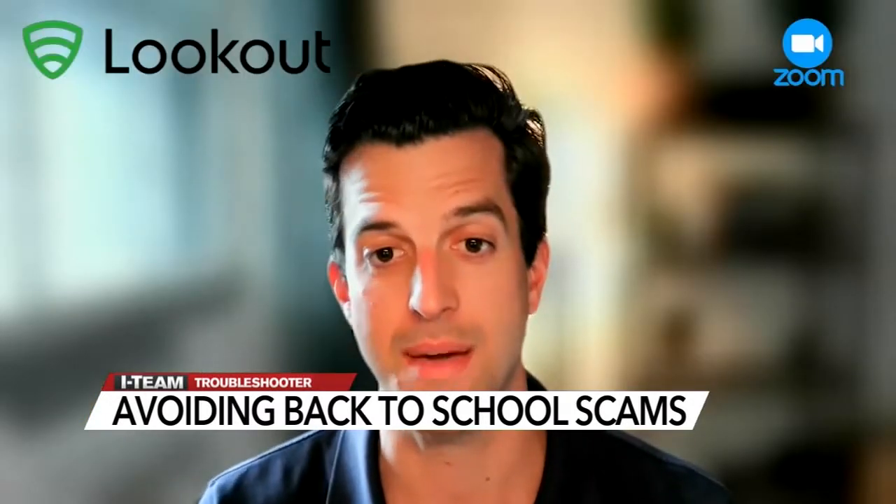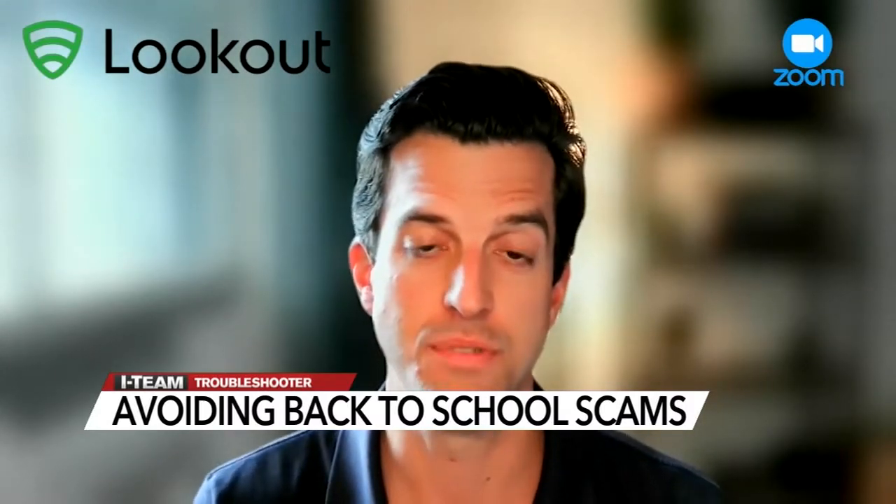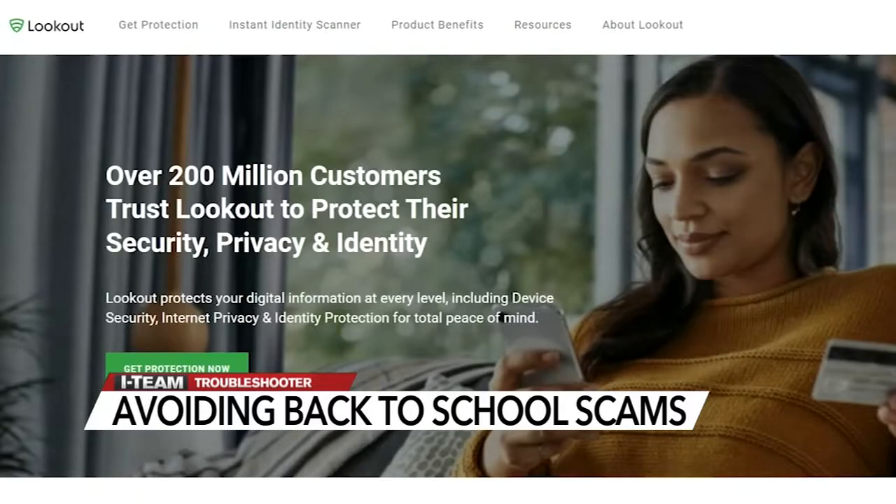People who are behind these campaigns are getting better and they're getting a little trickier. Hank Schless with Lookout, a company that provides security, privacy, and identity theft protection, says his company is seeing more and more websites and social media ads that make it appear they're legit retailers.